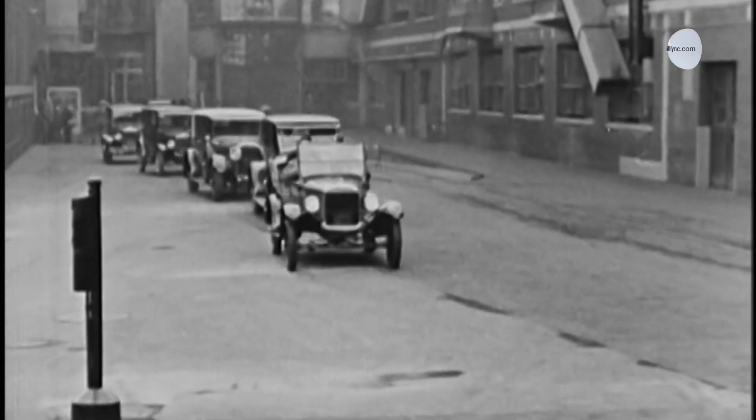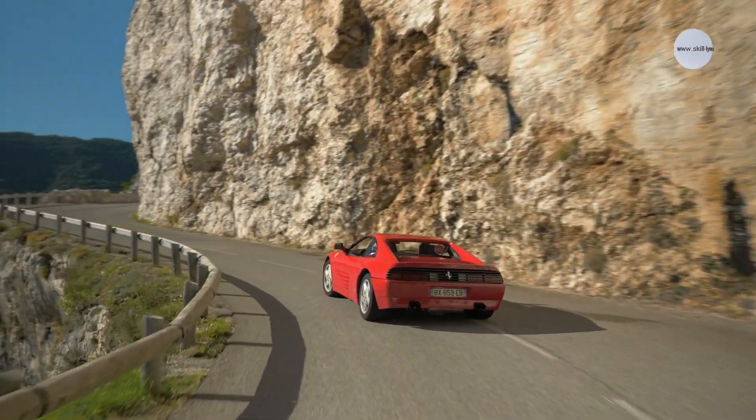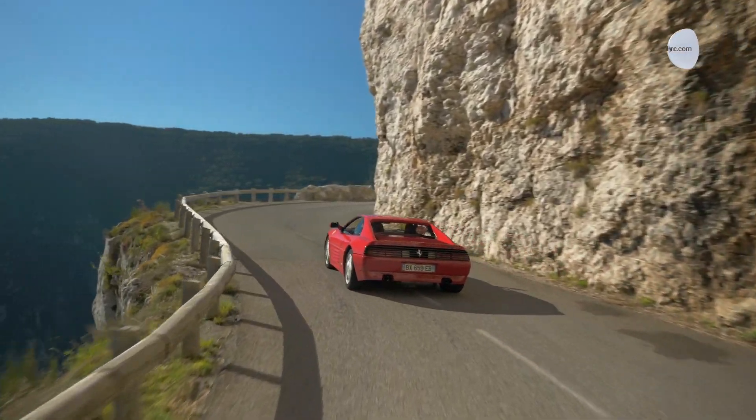Henry Ford revolutionized manufacturing and allowed every American the chance to own a motor vehicle for themselves. The boom of the 1920s allowed more people to showcase their new automobiles. This was followed by the era of art taking on a mechanical form. Slowly, the designers introduced elements and the science of aerodynamics to create vehicles that married science and art.